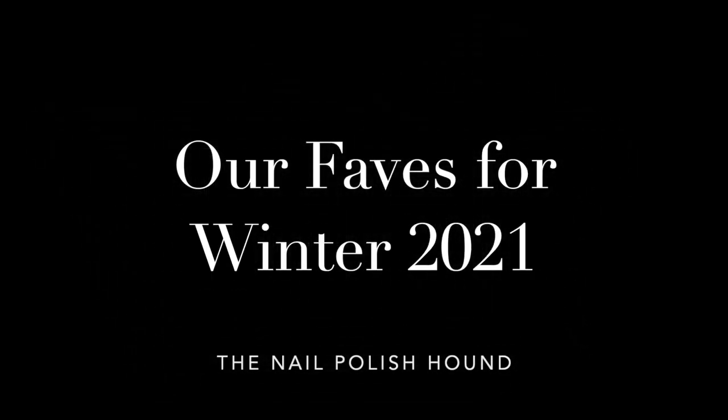Hi, it's Amanda the nail polish hound and welcome to this collaboration video: our faves for winter 2021. If you come from one of the other channels, welcome — I hope you'll enjoy my video. If you're one of my regulars, please do make sure that you check out the other videos, which I will link in the description bar below.